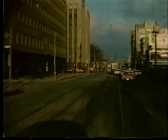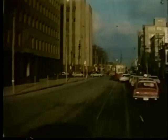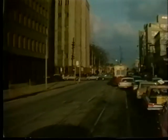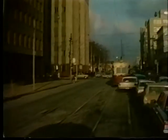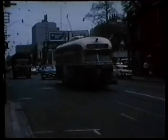Streetcar service on Church Street was replaced by buses in 1954 when the Yonge subway opened. Transit travel on the street continued to decline to a trickle, and the TTC abandoned bus service on the street in the late 1990s. On weekends, when the portion of Bloor Street east of Sherbourne, where the subway crosses to the north side, was closed for subway construction, westbound Bloor cars would divert up Church from Dundas Street.